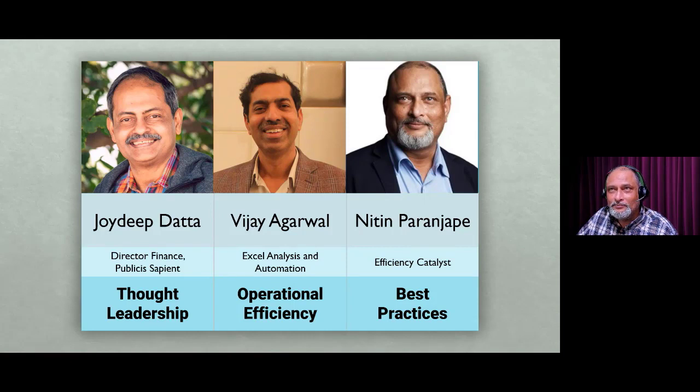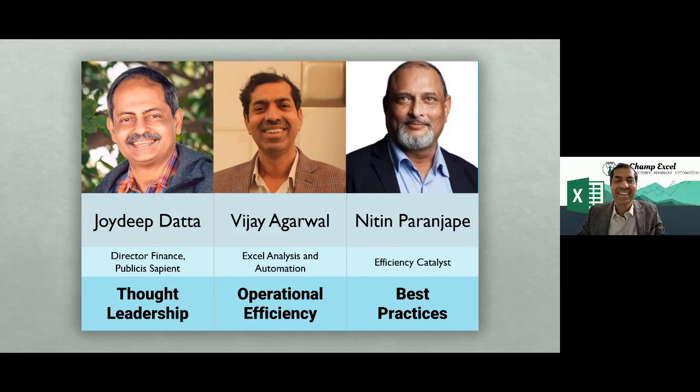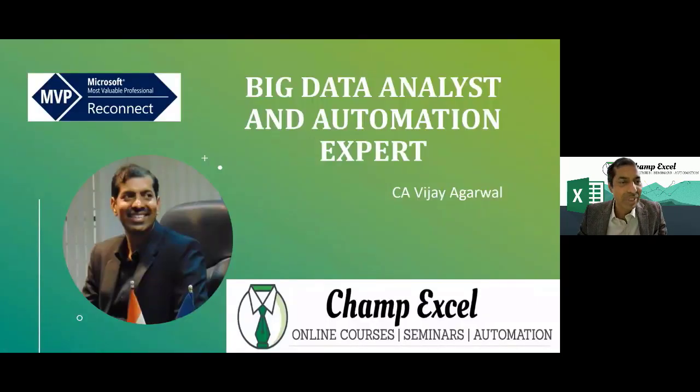Thank you. I'm very excited to see all of you. It's a great platform and I'm very privileged to have Joydeep and Dr. Nitin here. I'm Vijay Agarwal, a big data analyst and automation expert running the Champ Excel brand.